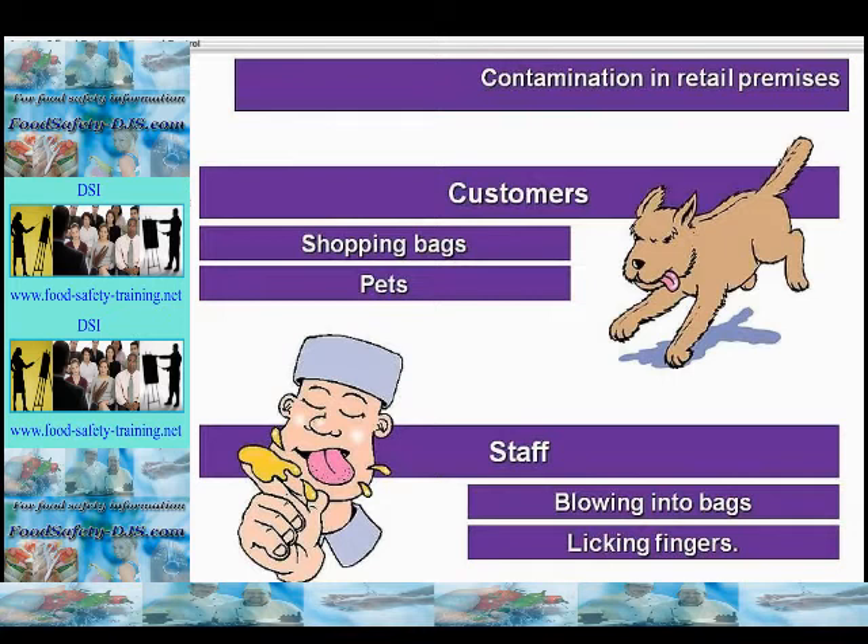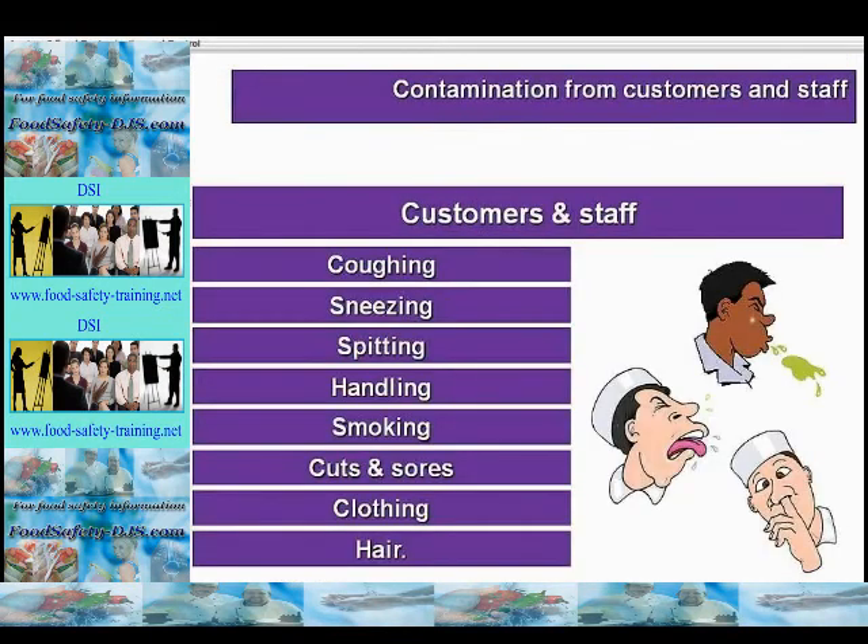Contamination in retail premises includes contamination from customers, such as from their shopping bags and bringing pets into the premises, and from staff blowing into bags or licking fingers. Contamination from customers and staff could also come from coughing, sneezing, spitting, handling, smoking, cuts and sores, clothing and hair, blowing into bags to open them, or licking their fingers to separate paper before wrapping food items.